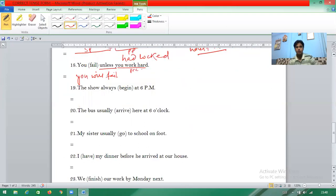Question nineteen: 'The show always begin at 6 PM.' Words like always, every day, usually, often indicate simple present tense. In simple present tense, for third person you add 's' or 'es' to the verb. 'The show' is third person, so 'begin' becomes 'always begins'.